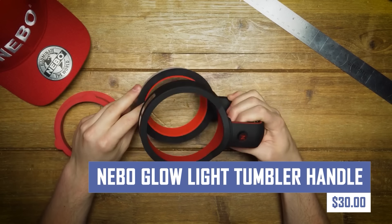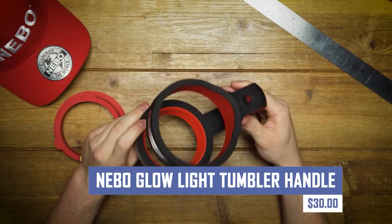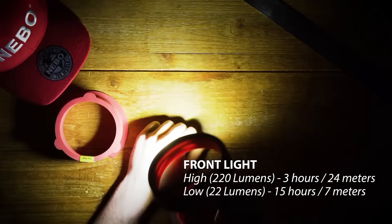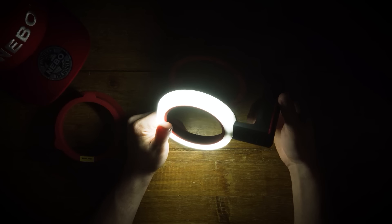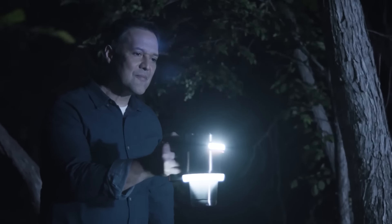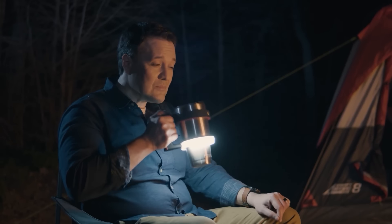Illuminate your nighttime walks and add a touch of style to your water bottle with the Nebo Glow Light Tumbler Handle. This innovative handle integrates a bright LED light that can be easily turned on and off, ensuring better visibility during evening strolls and providing a convenient way to light up your drink when needed.